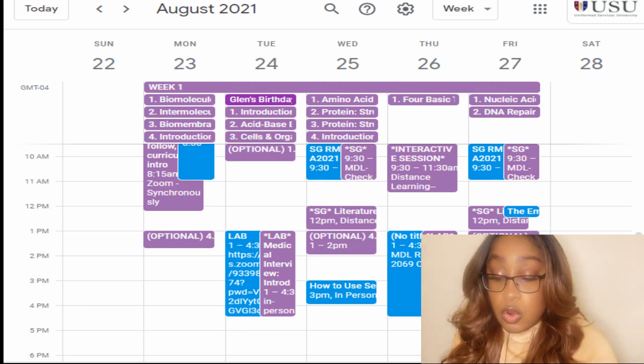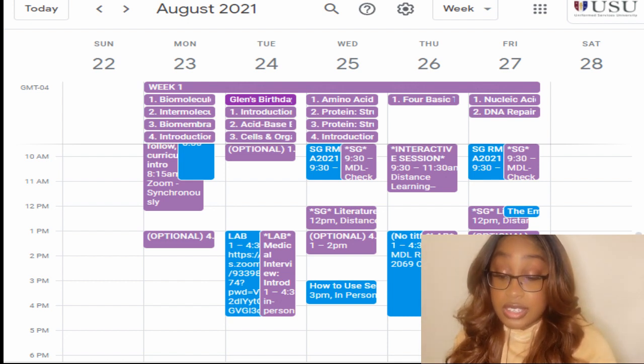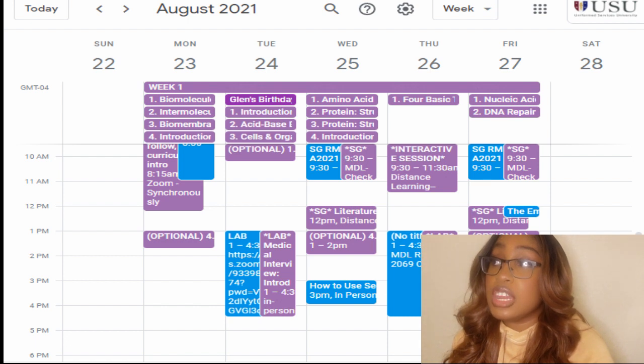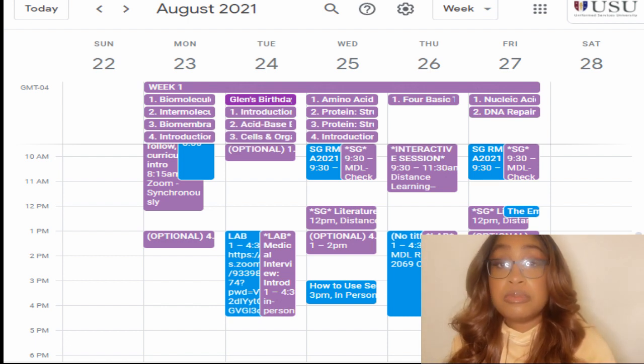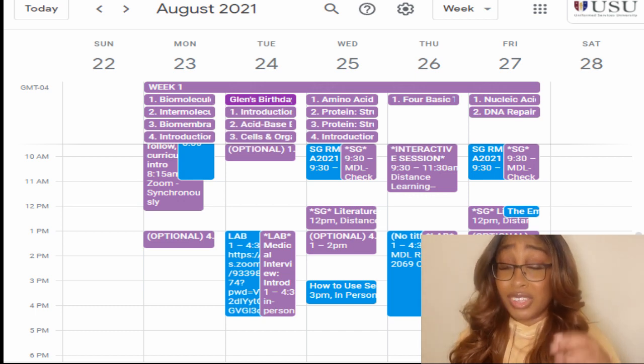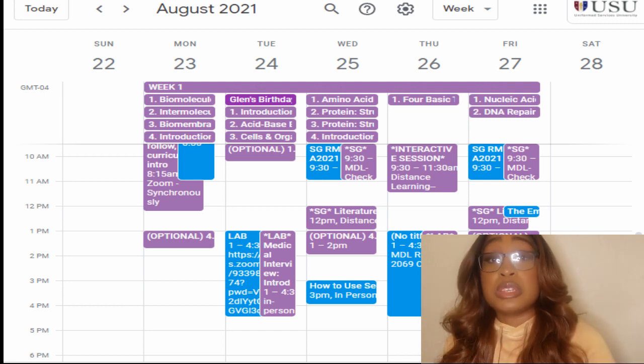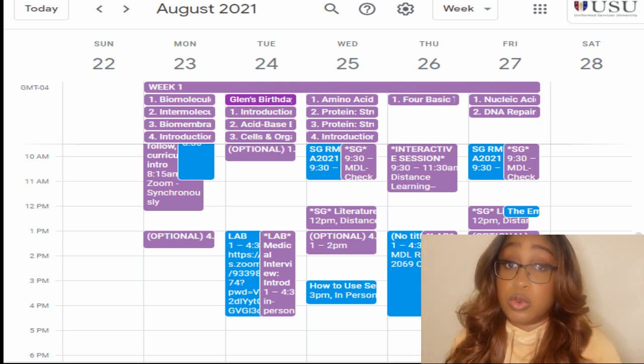For Wednesday, the lectures we were responsible for were protein structural organization, introduction to statistics, amino acids in protein, and protein structure, function, and relationship. These lectures can range anywhere from 15 minutes to an hour and a half, so you want to make sure you set time aside to watch them. You are definitely responsible for this information.